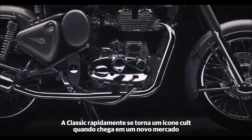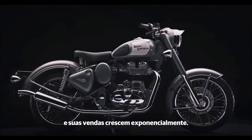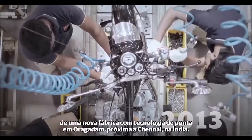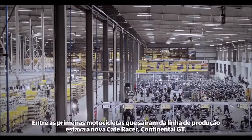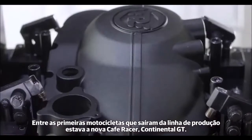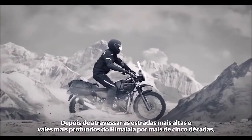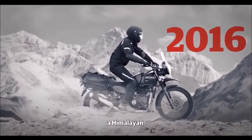The Classic rapidly acquired cult status when it became available in the home market, and sales grew exponentially. The global expansion continued with the opening in 2013 of a new state-of-the-art facility in Oragadam, near Chennai. Amongst the first motorcycles to roll off the production line was the all-new Continental GT Café Racer. After traversing the highest roads and deepest valleys in the Himalayas for more than five decades, Royal Enfield debuted its first purpose-built adventure motorcycle, the Himalayan.